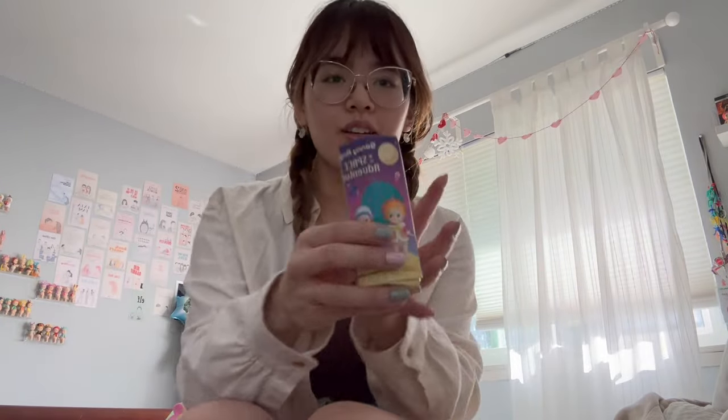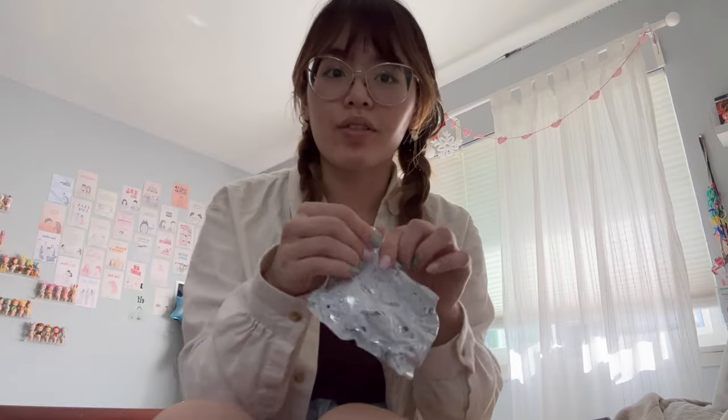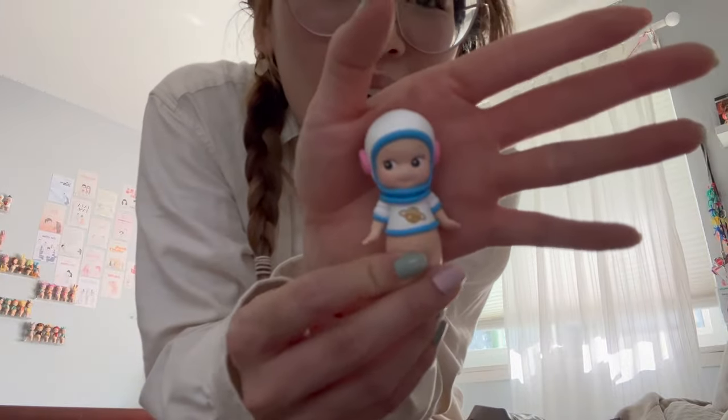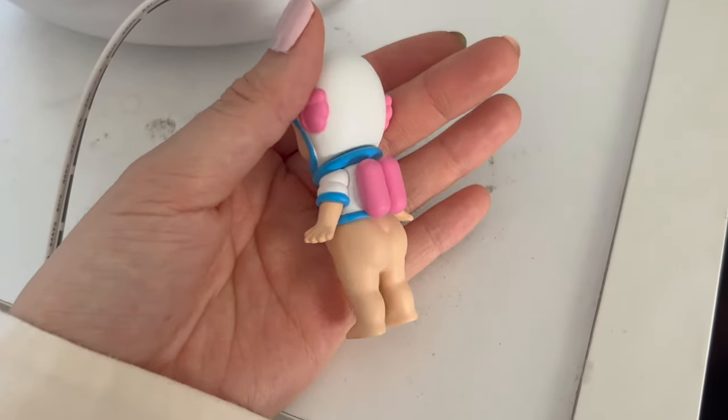Moving on — I'm actually probably the most excited about this next one. I've been searching for this guy forever because I usually like to trade instead of buy, but I don't really have a lot of good limited secrets to trade. Oh my god — he is so funny! This is the astronaut and his little backpack looks like Tic Tacs. Sorry, don't mind this, I need to clean it.